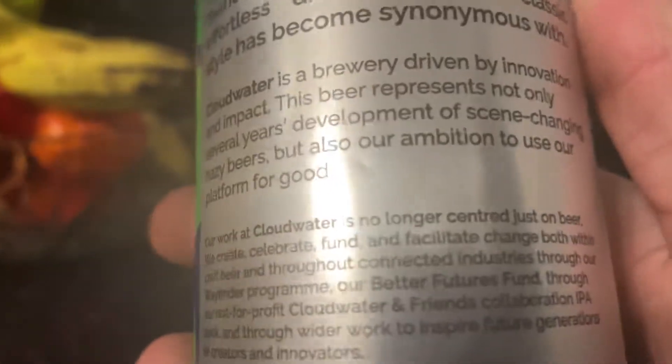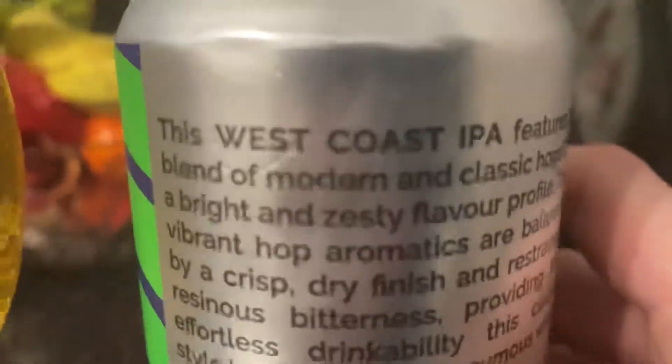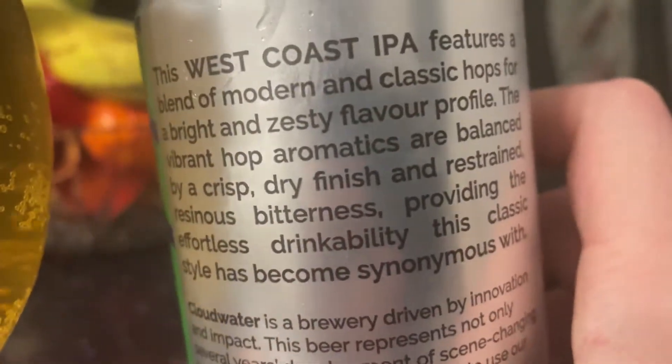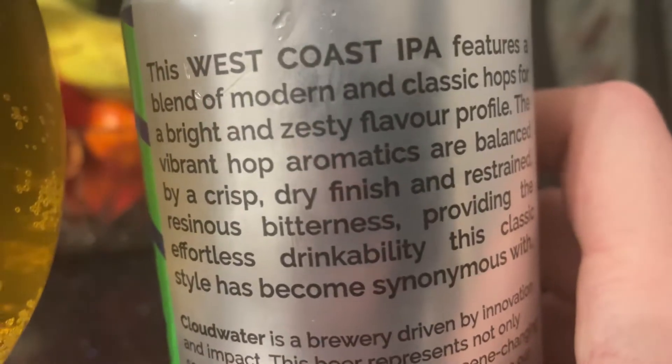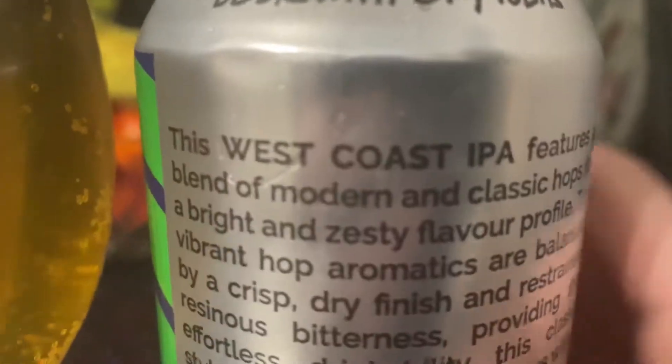It doesn't say which type of hops it is, but they're classic, so probably Mosaic or Citra hops in there. Crisp dry finish, restrained resinous bitterness, effortlessly drinkable — which is what you want from a West Coast IPA.